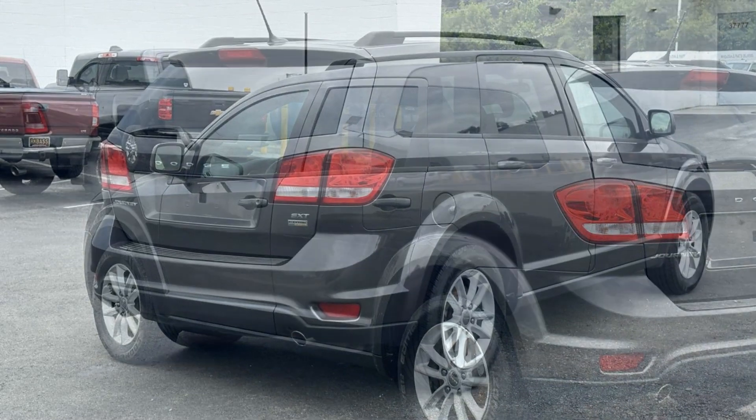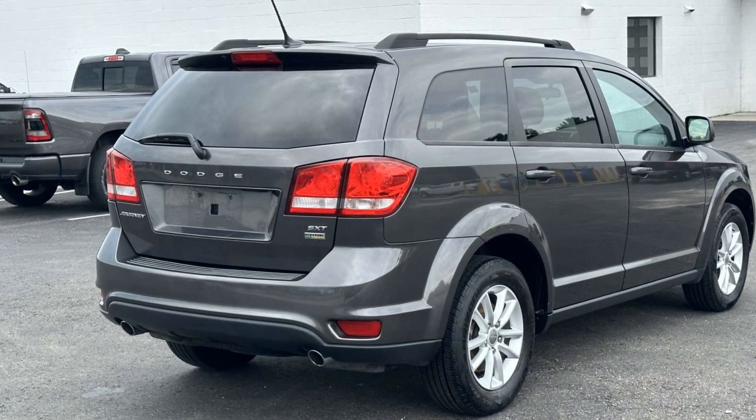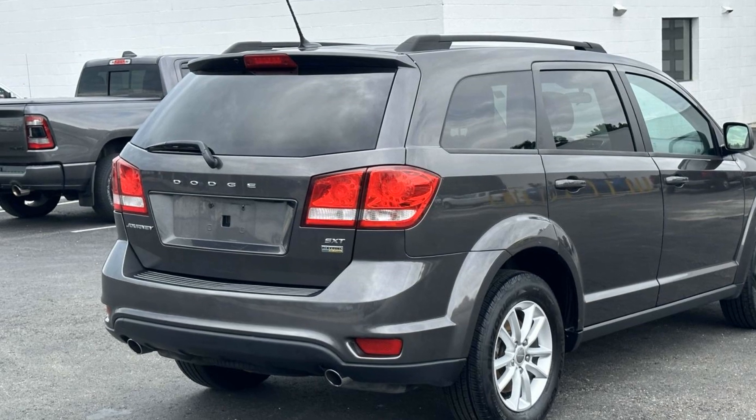Rear air conditioning, pass-through rear seat, brake assist, keyless start, keyless entry, front bucket seats.